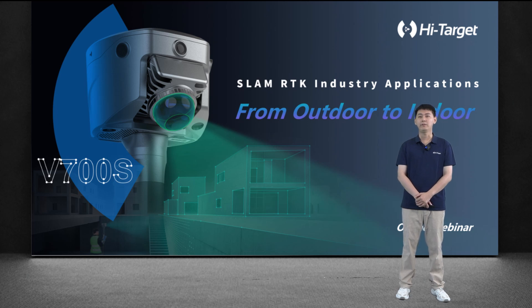Hi everyone, I'm Stone from Hightarget. It is my honor today to introduce V700 SlamRDK to you in this webinar. Since its launch, this product has received a lot of attention. Today we will talk about this product in two parts. First, we will briefly introduce our product SlamRDK to new users who have never heard of it. The second part focuses on the use scenarios of this product.